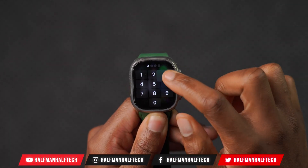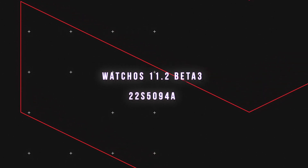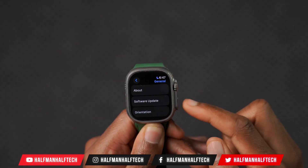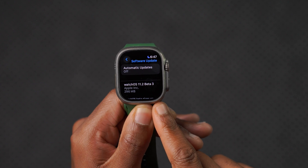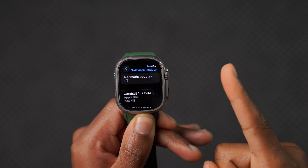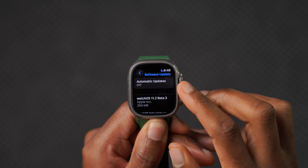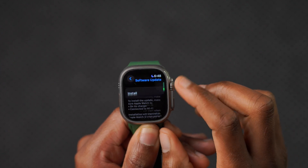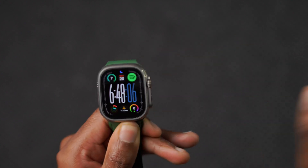What's up guys, welcome back to the channel. My name is Ben, your host. Today when it comes to watchOS 11, I'll be happy to let you know that we now have a new software update. This is watchOS 11.2 developer beta 3 on my Apple Watch Ultra 1, coming in at exactly 296 megabytes. I was simply updating from the previous watchOS 11.2 beta 2.